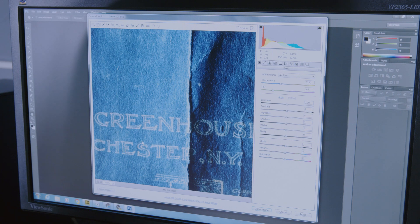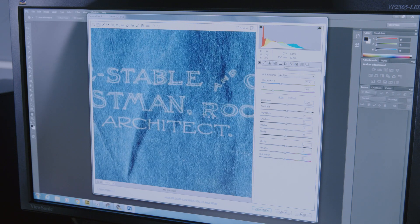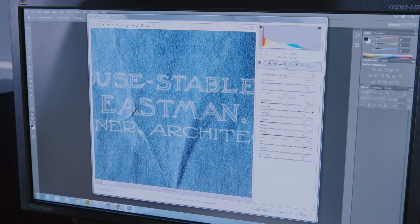Finally, we use image editing software to make sure the photograph accurately captures the details we are interested in before adding the images to the museum's database.